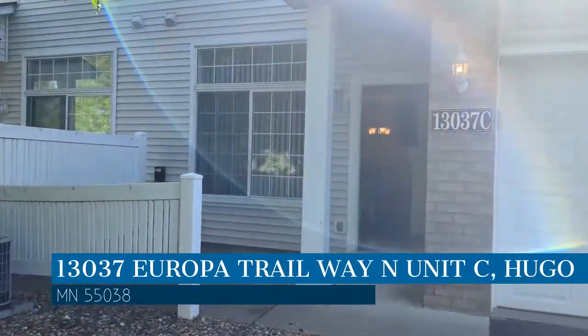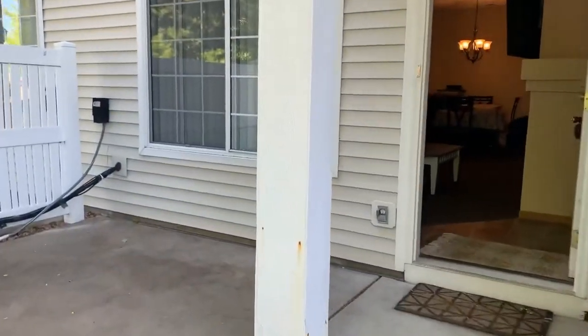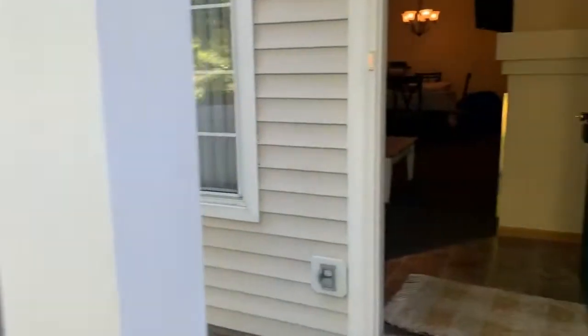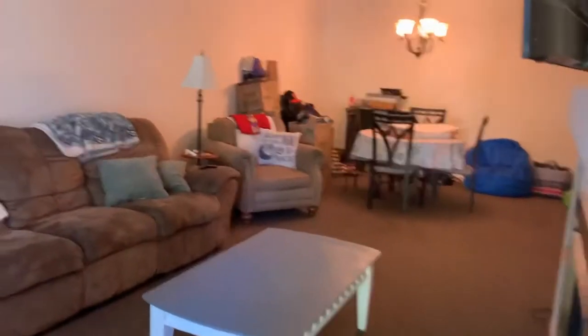This property is located at the address on your screen. Looking for your next home? This nice two-bedroom home could be the one for you.